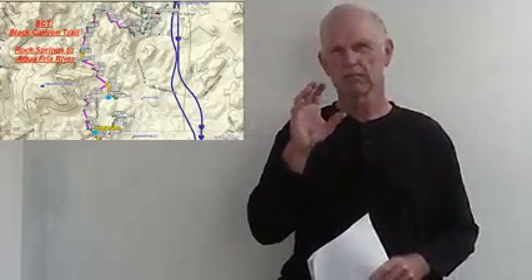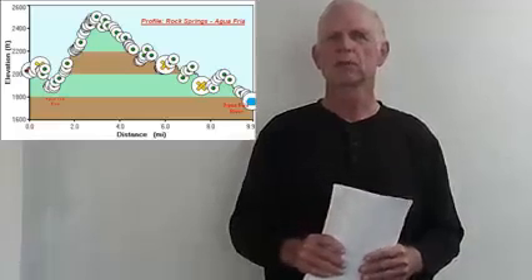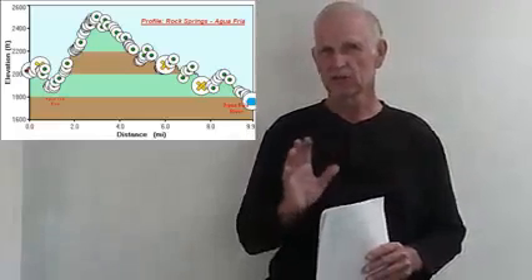You're going to take the exit to Rock Springs off of Interstate 17. There's a pretty sizable trailhead with a toilet, and on weekends it could be very crowded, so timing is going to be important. This is a very well-built trail. The Black Canyon Trail parallels Interstate 17, but this section is probably the wildest.